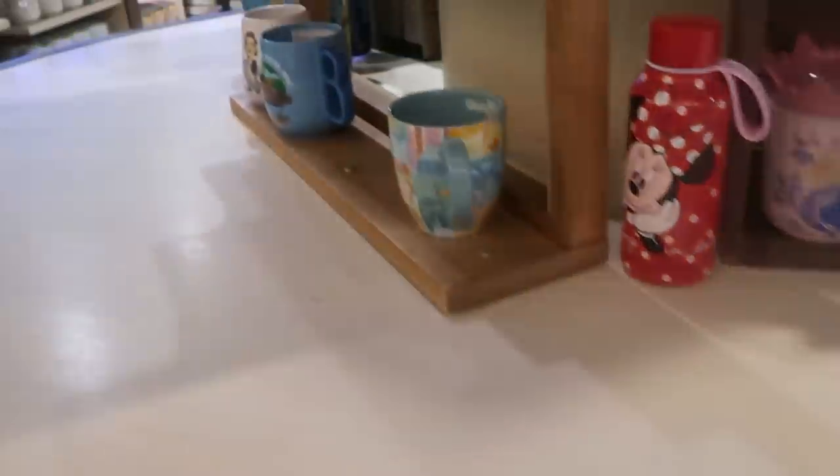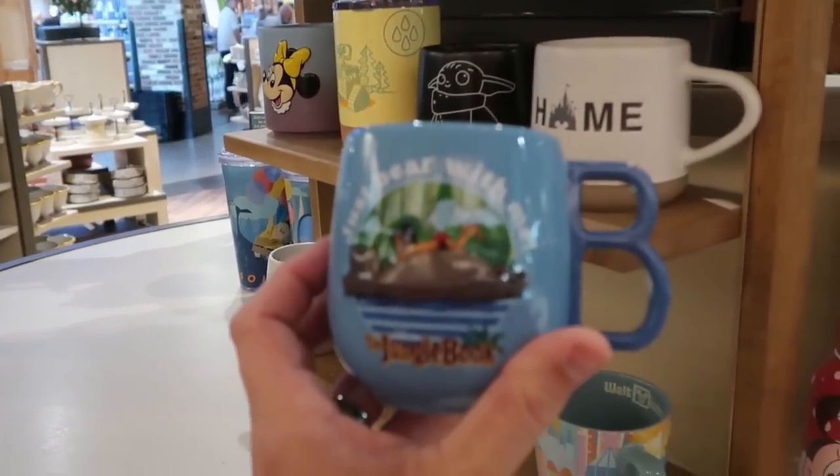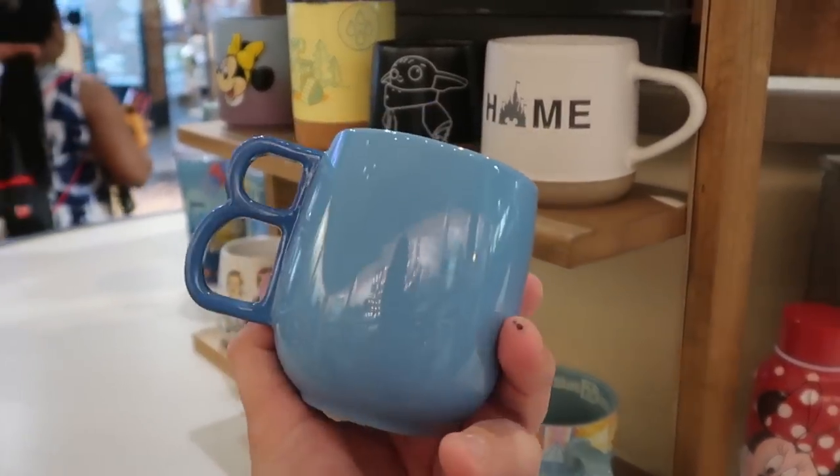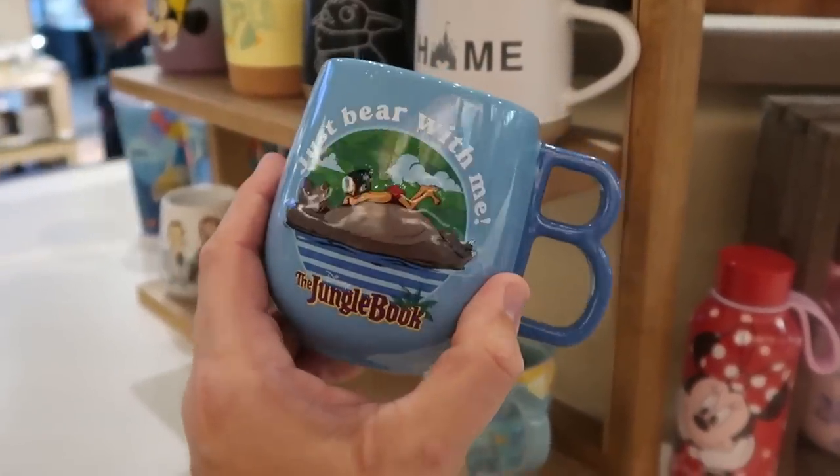I do want to check out this one because I'm not sure I've seen it before — a brand new Jungle Book mug. It says 'Just Bear With Me, The Jungle Book.' Look at that handle — I love it. $19.99.